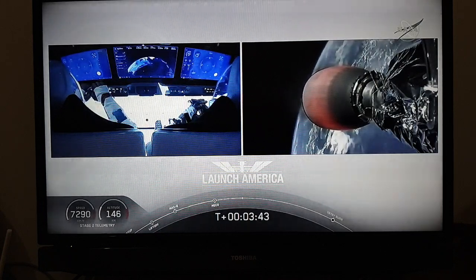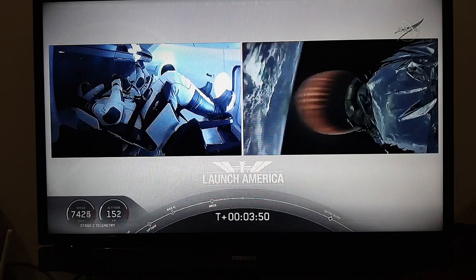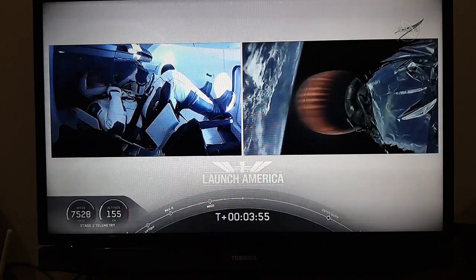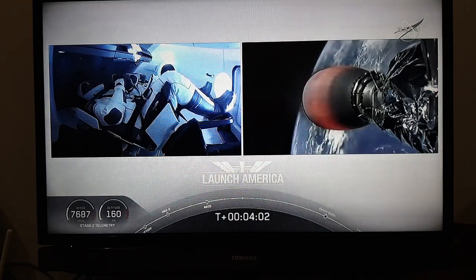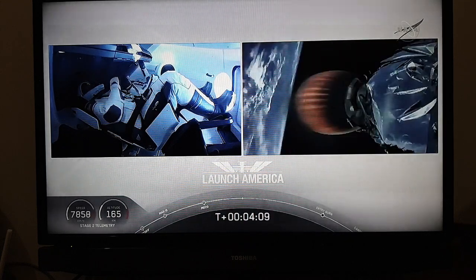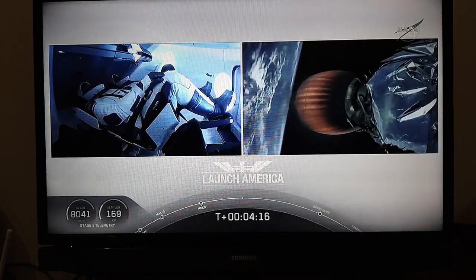Bob and Doug continuing to make their way into orbit. Dragon SpaceX, nominal trajectory. Acquisition of signal, Bermuda. Dragon on a nominal trajectory — that's Dragon pointed in the right direction, continuing to make their flight uphill. Heard acquisition of signal at Bermuda, one of the other ground stations they're using to get telemetry and data back from this spacecraft. Stage 2 propulsion is still nominal.